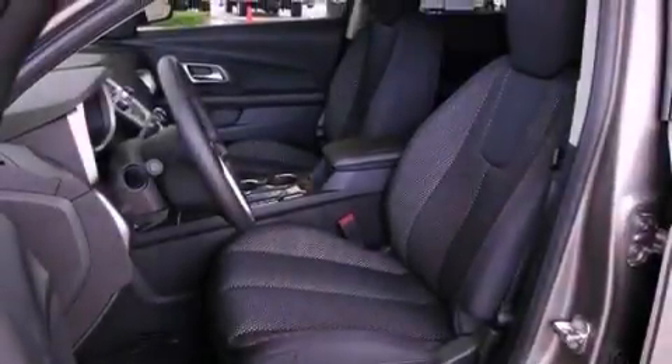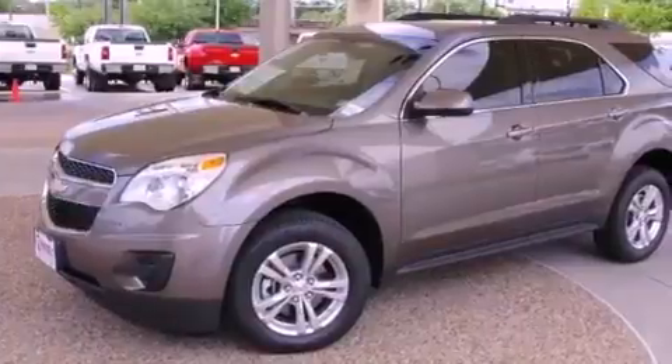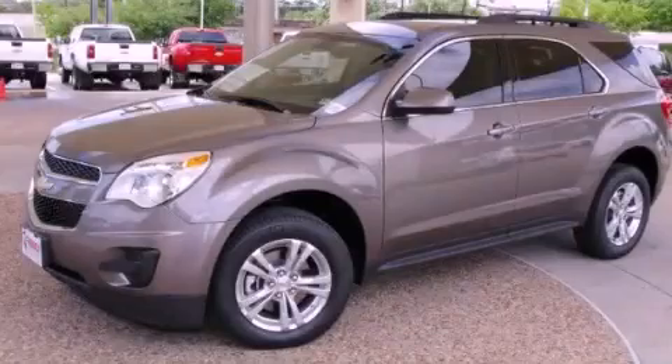With an EPA estimated rating of 32 miles per gallon on the highway, fuel efficiency does not take a backseat. This vehicle won't last long at this price — call and arrange a test drive now.